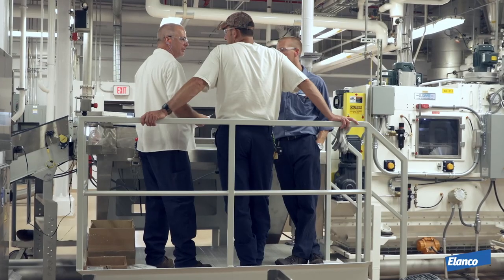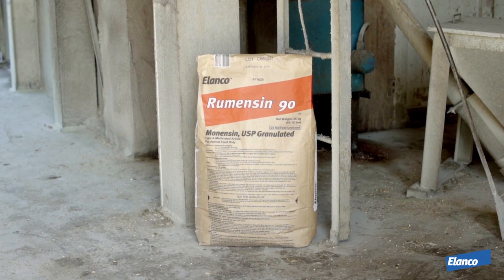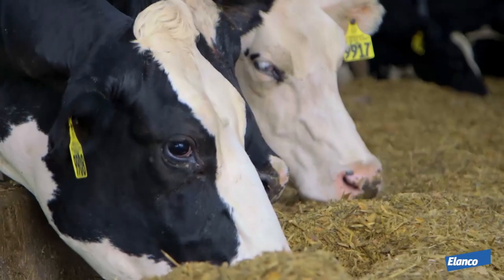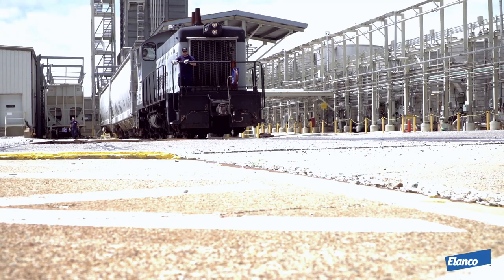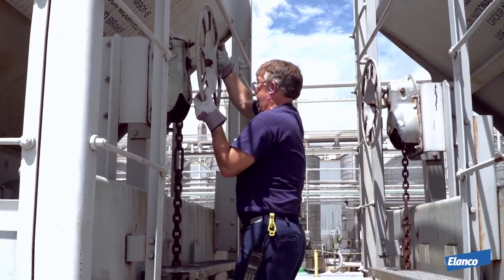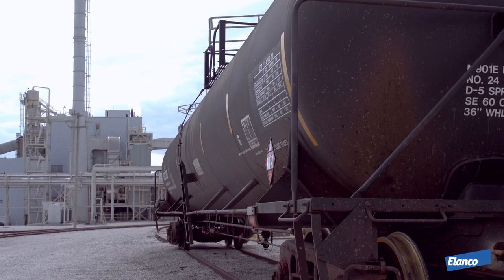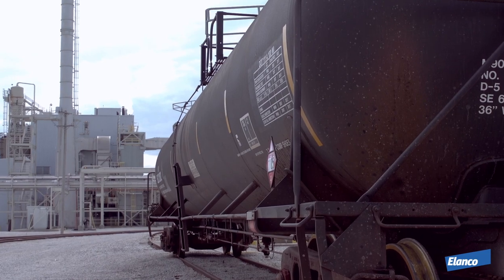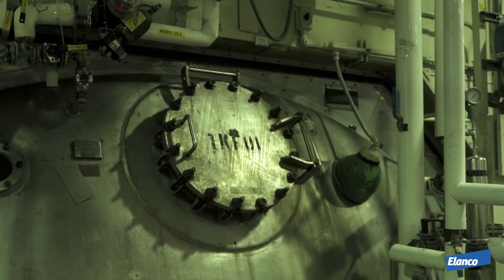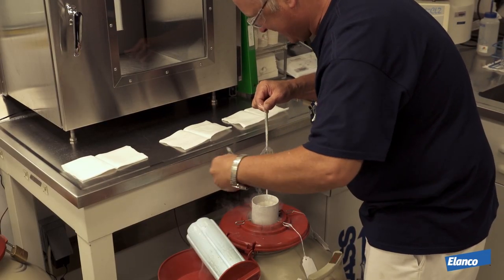To understand how important our quality process is to us, let's go through the process of creating Rumensin, a feed additive used to improve feed efficiency and health in both beef and dairy cattle. Raw materials and other ingredients are tested as soon as they arrive at the site and will not be unloaded until samples have been tested and approved. We work year-round with our suppliers to receive quality raw materials that meet or exceed our standards. Once everything has been tested, the making of Rumensin can begin with the fermentation process. The active ingredient in Rumensin is monensin, an ionophore.